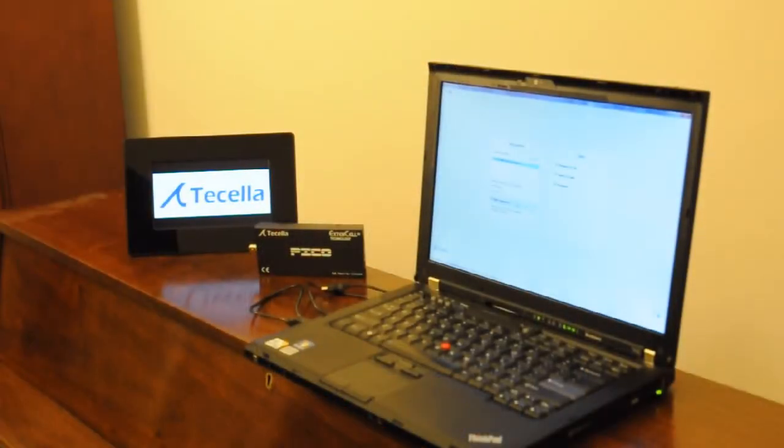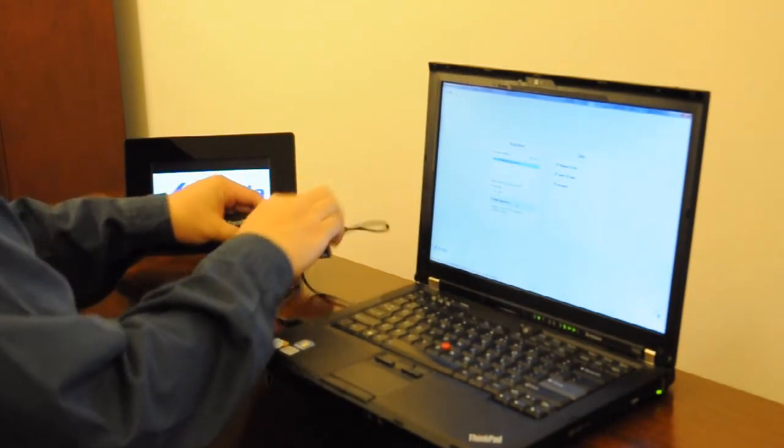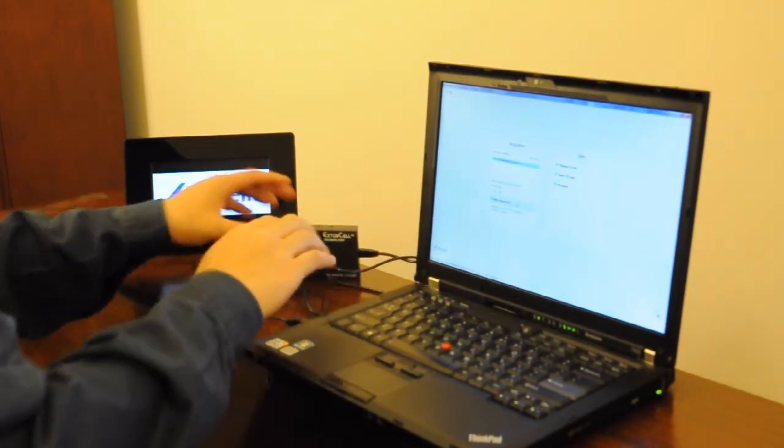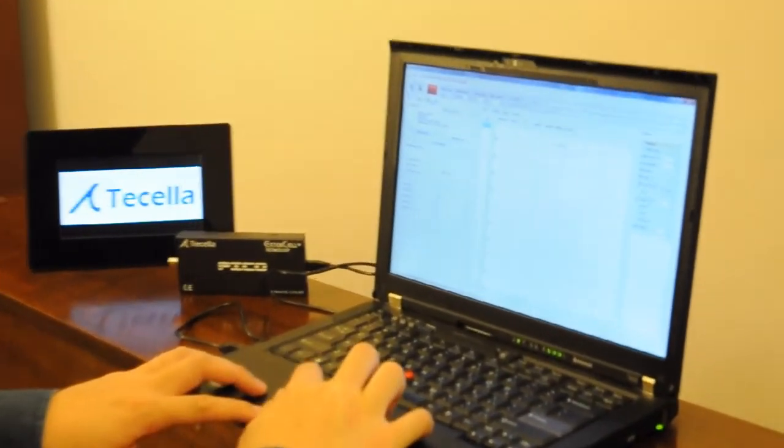Features of the Pico include a built-in digitizer, built-in head stage, voltage clamp, current clamp, low power consumption, and ultra-low noise with excellent hum noise rejection.